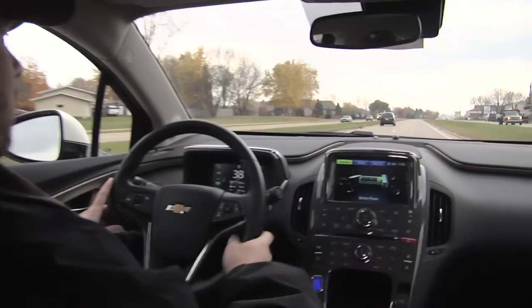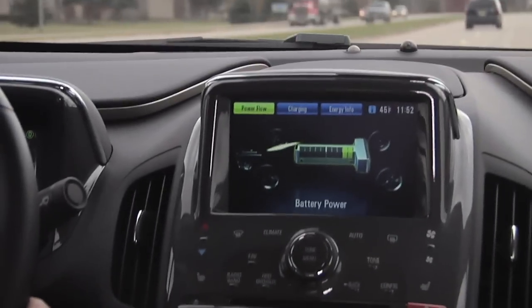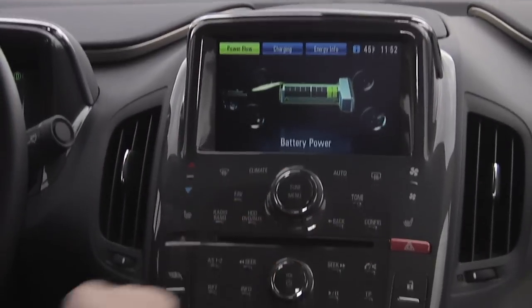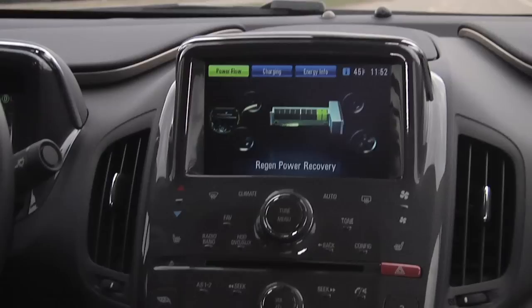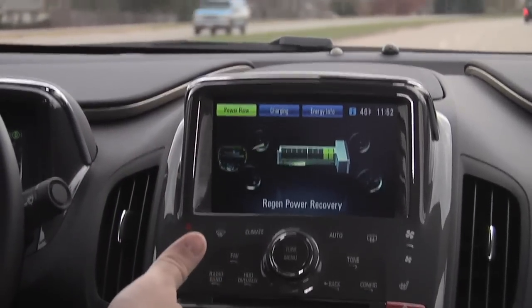Over here on the other screen we can see a readout of what's going on with the battery power. We've been out doing some serious driving today, so you can see we're starting to come down a little bit on the battery power, but notice the power flow right now is going out. When I let off and start to coast, there's a generator now that's kicking power back into the batteries every time you're coasting.